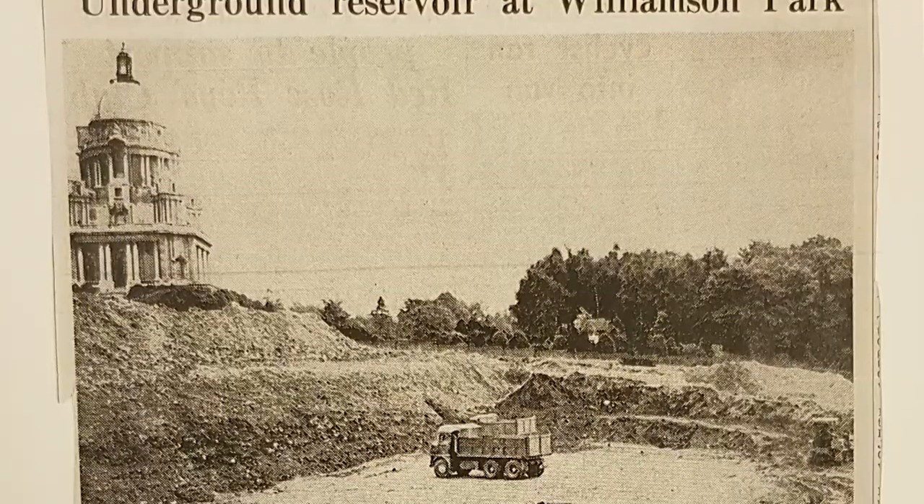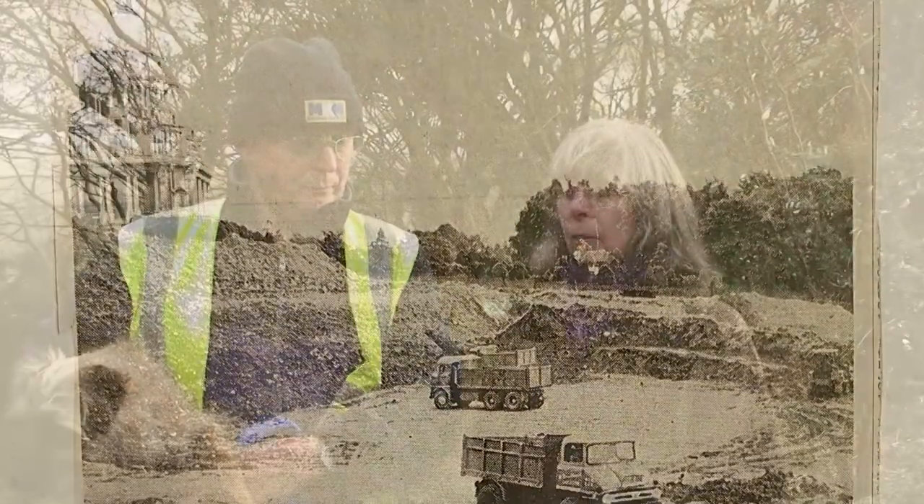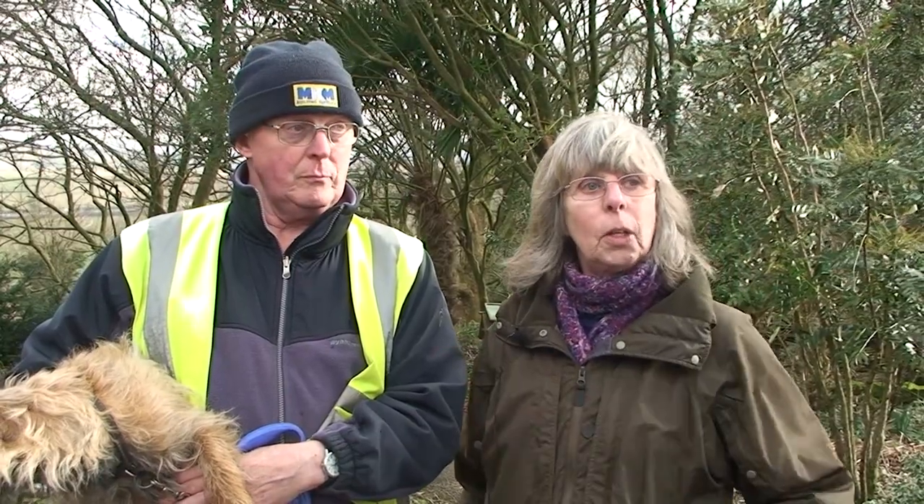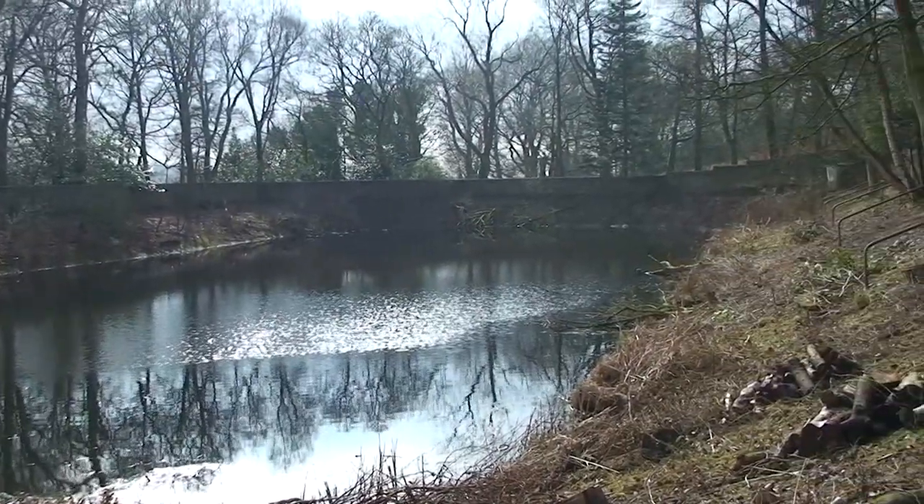The reservoir was apparently made to have water in case the Moor Hospital caught fire, because the buildings on the other side of the reservoir are the old hospital. We wanted to make the reservoir into a conservation area — dog free and people free — so it's not disturbed. That's a long-term project.